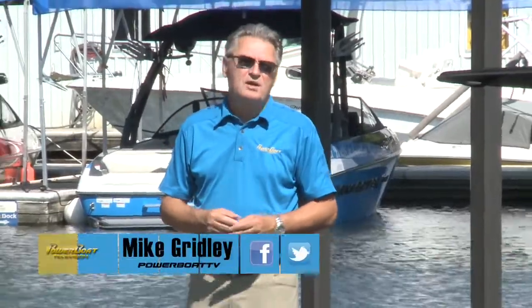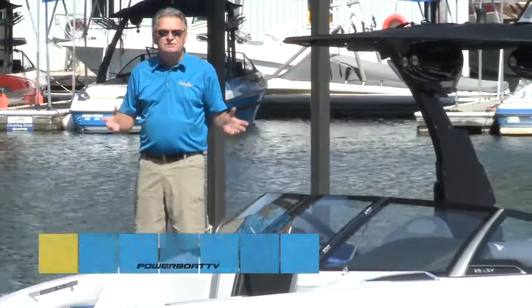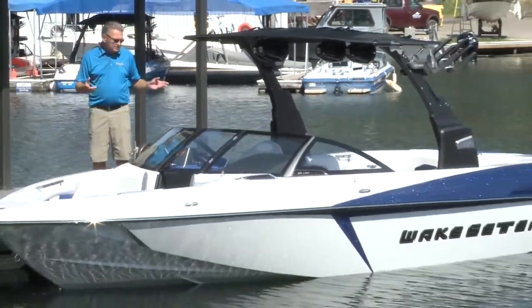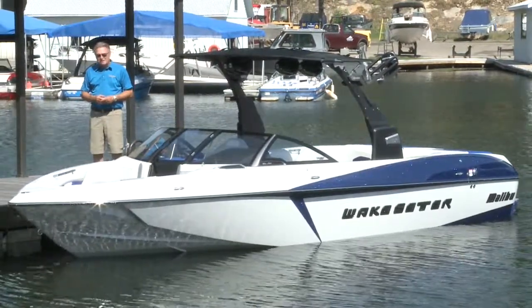Getting to the number one position in the competitive tow sports category is certainly a big challenge. Staying on top is even tougher. You have to be innovative, and that's certainly proven by Malibu with their all-new Wake Setter 25 LSV.